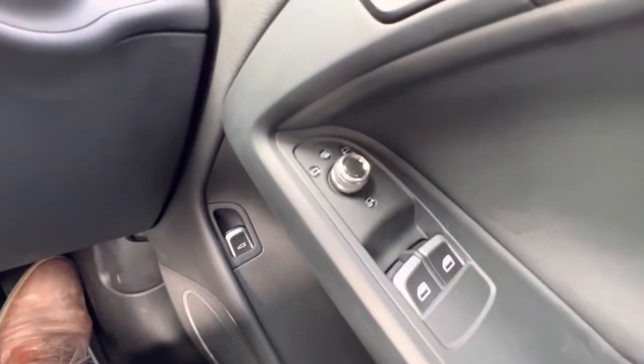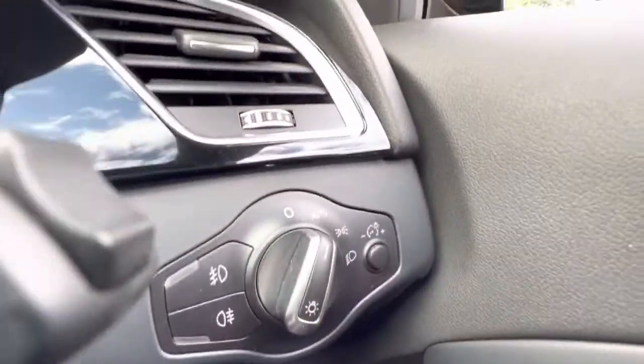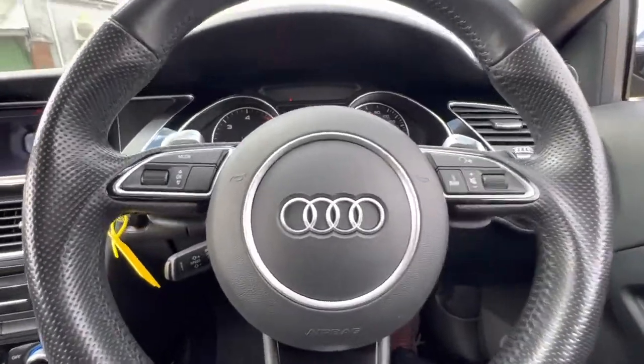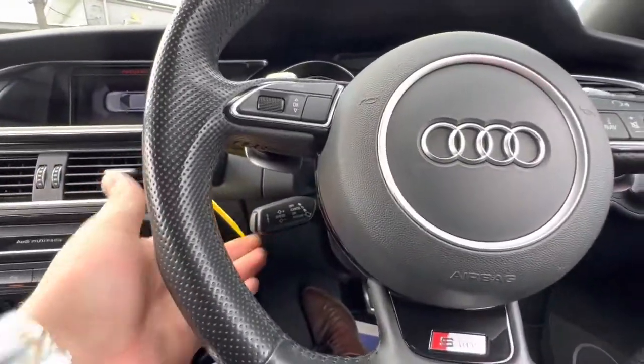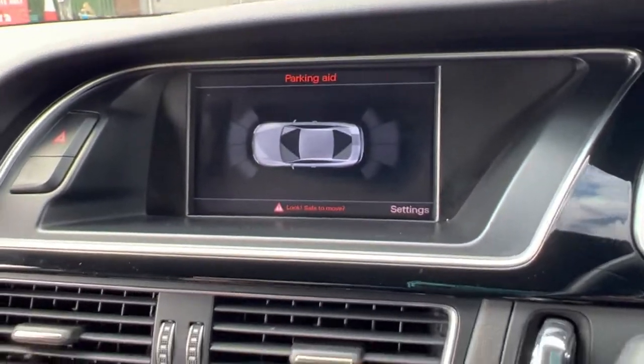Once you're here in the car, you'll notice the electric windows and electric folding mirrors, which are also heated. You have auto headlights with this vehicle and all the usual steering wheel controls, including your cruise control just down here.